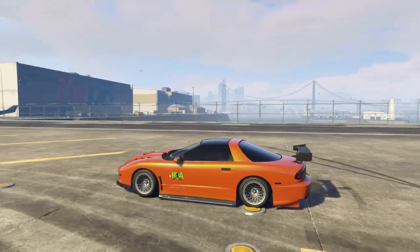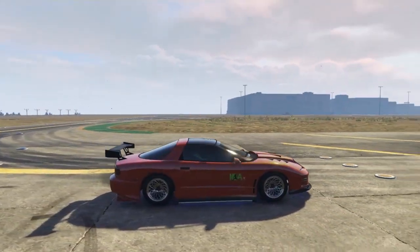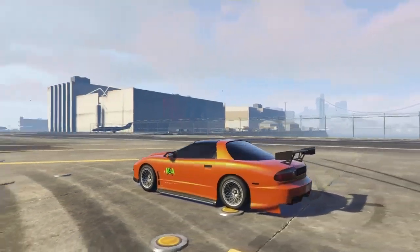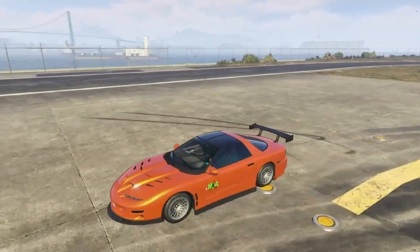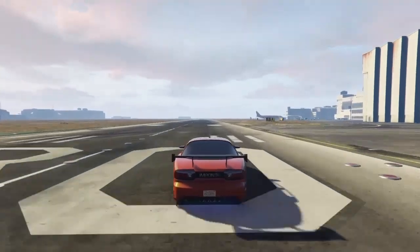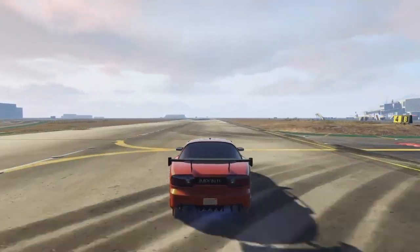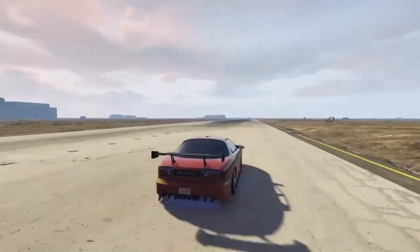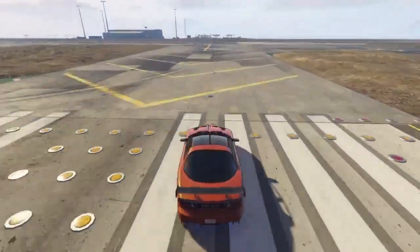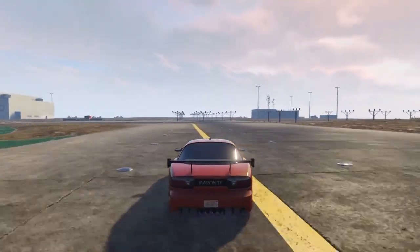This next car is the most recent one to come out, from the new Criminal Enterprises DLC — the Imponte Ruiner ZZ8. I had to put this on the list. From the day I bought it I knew it was going to be something special. The sound, the way it looks, everything about it — the hood shape, the exhaust — I think mine has like four or five exhausts. This car costs 1.3 million.